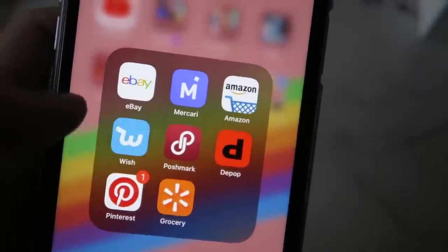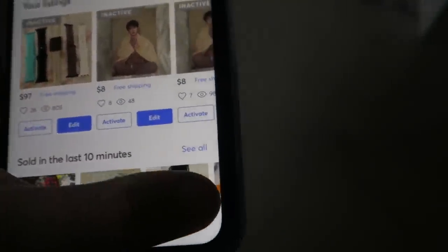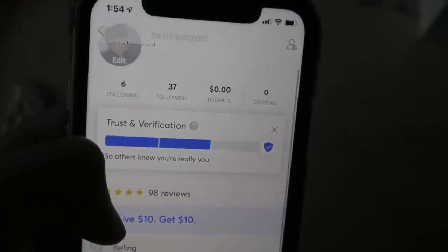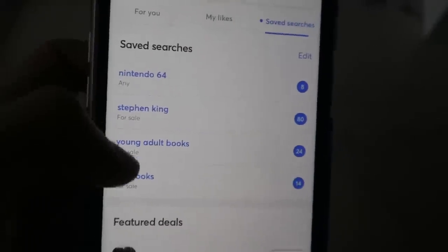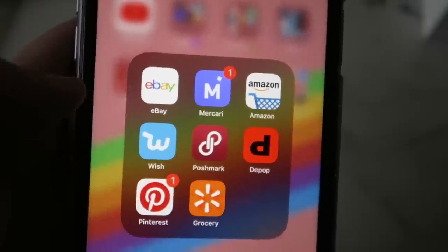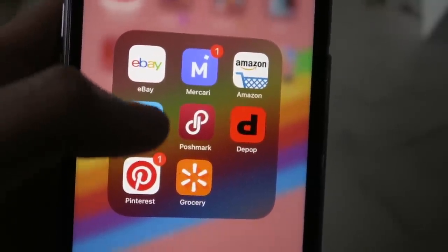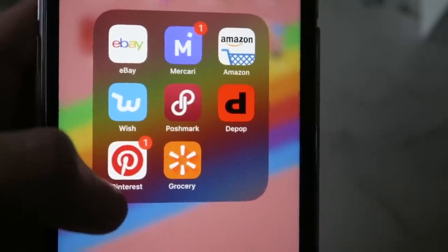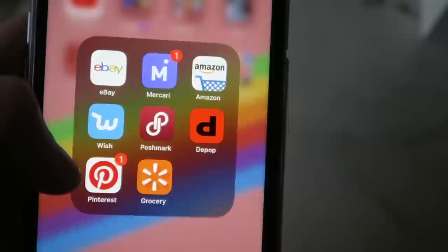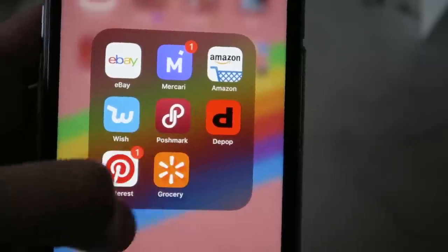My shopping folder: Amazon, eBay, Mercari — which is amazing for buying anything, I have 98 reviews and have sold almost 100 things, great for Nintendo items, games, and books. Wish of course. Poshmark for used clothes at decent prices — I got a lot of American Eagle jeans there recently. Depop for clothing items. Pinterest, which is my life. And the Walmart app where I order groceries for online pickup — my sister works there so she brings me my groceries.